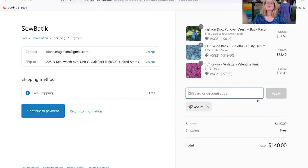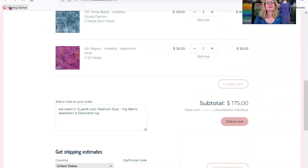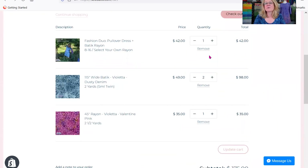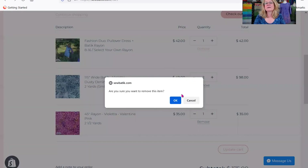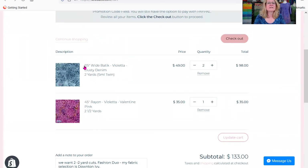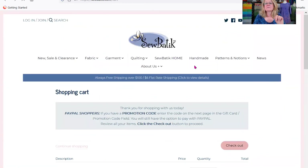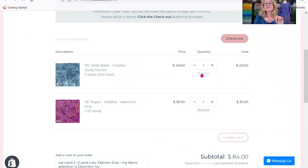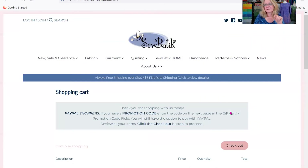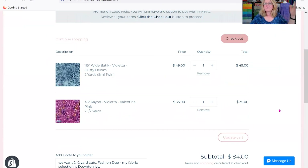You can always go back to your cart and make adjustments — remove items, change anything. For example, if on this backing you only want one instead of two, click the minus sign to change the quantity to one, hit the Update Cart button, and your cart will now show the new total.